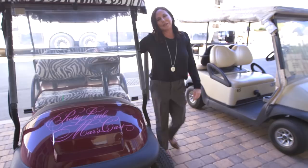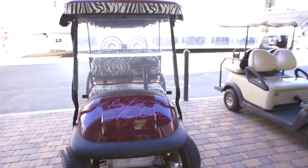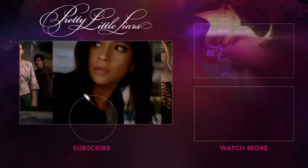Hey guys, welcome to the Freeform YouTube channel. Thank you.